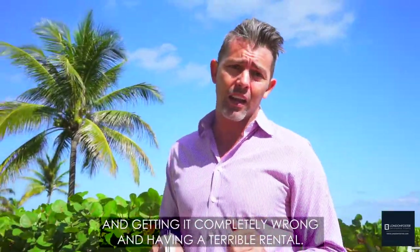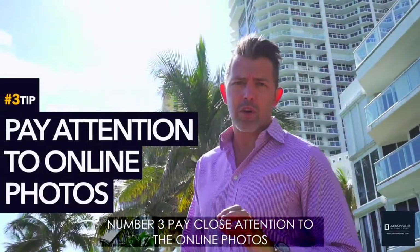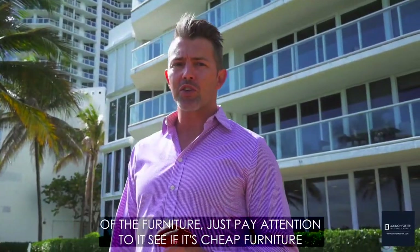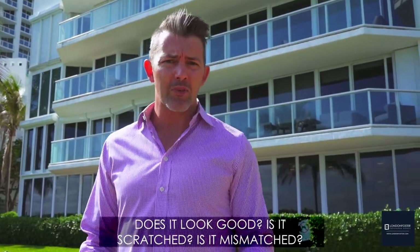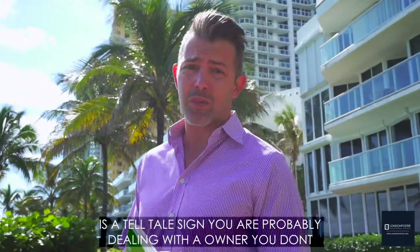Number three: pay close attention to the online photos and the furniture. You're going to want to look at the quality of the furniture — is it cheap, does it look good, is it scratched, is it mismatched? Mismatched or scratched-up, dinged-up, bad-looking furniture is a telltale sign that you're probably dealing with an owner that you don't want to deal with.